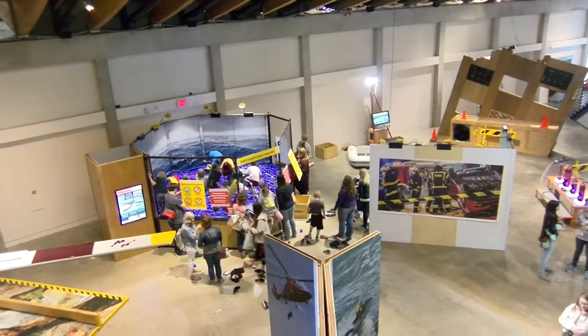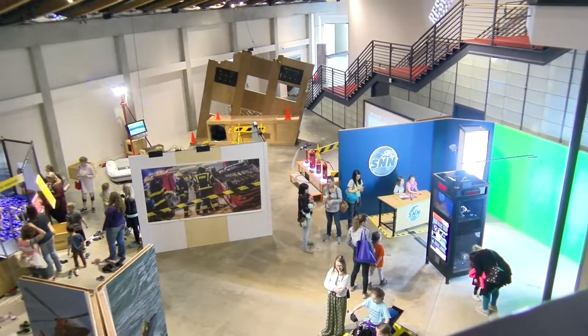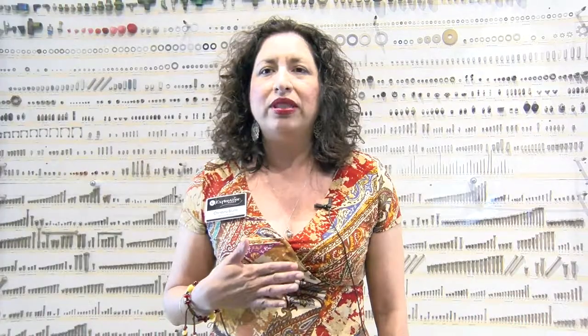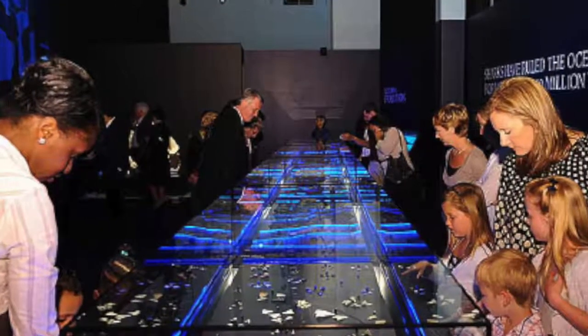Right now we have our traveling exhibit called Rescue, which is how emergency personnel use their skills and technology to save people. Rescue is here until May 6th, then it actually leaves. And we're getting a great new exhibit for the summer called Planet Shark: Predator or Prey, that opens Memorial Day weekend.